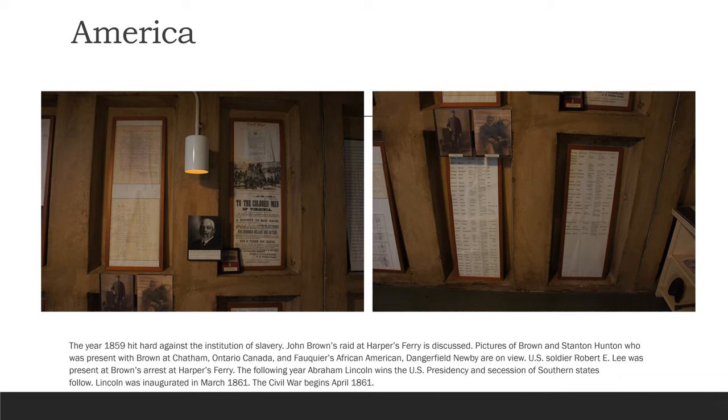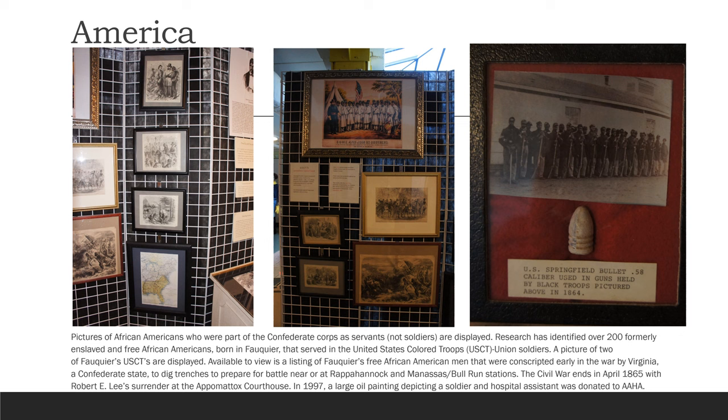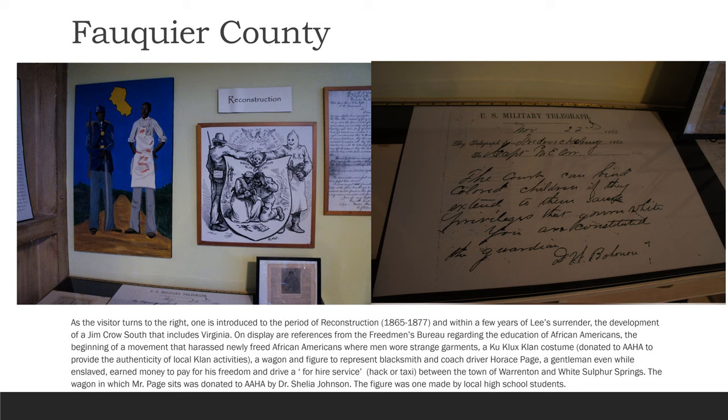Pictures of African Americans who were part of the Confederate Corps as servants, not soldiers, are displayed. Research has identified over 200 formerly enslaved and free African Americans born in Fauquier that served in United States Colored Troops as Union soldiers. A picture of two of Fauquier's USCTs are displayed. Available to view is a listing of Fauquier's free African American men that were conscripted early in the war by Virginia, a Confederate state, to dig trenches to prepare for battle near or at Rappahannock and Manassas Bull Run stations. The Civil War ends in April of 1865 with Robert E. Lee's surrender at the Appomattox Courthouse. In 1997, a large oil painting depicting a soldier and hospital assistant was donated to AAHA.